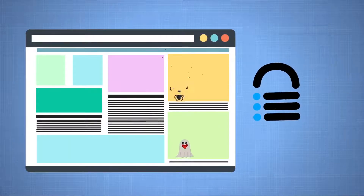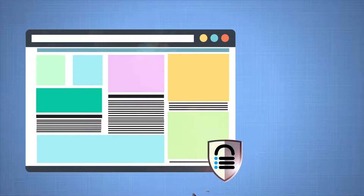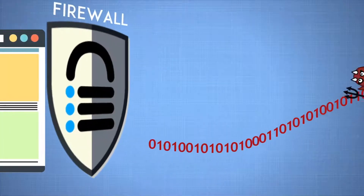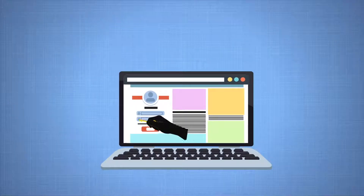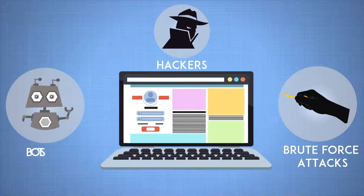Wipe out malware with Malcare and fix your website in a jiffy. Malcare's firewall identifies and blocks malicious traffic before they access your website. So stay safe from brute force attacks, hackers, bots, and the rest.